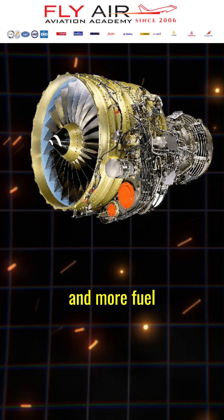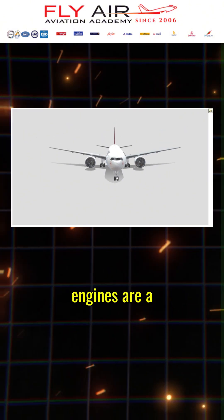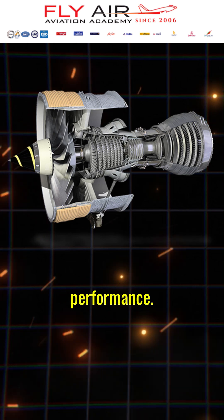This design allows for a quieter and more fuel-efficient operation compared to other engine types. Turbofan engines are a key component in modern aviation, enabling long-haul flights and enhancing overall performance.